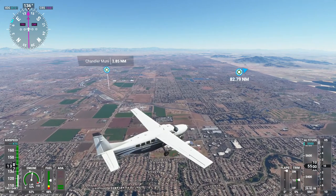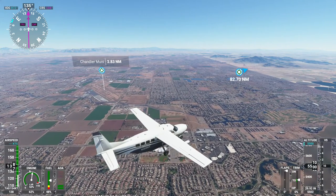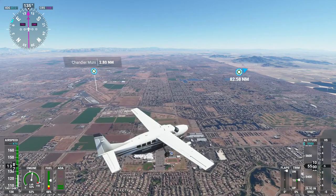It's pretty easy to see satellite photo seams in Flight Simulator. I'm hoping they'll do something to make those transitions a little smoother. It definitely looks unusual — you wouldn't expect the dirt to go from brown to tan like that. Chandler Muni — another local airport. I see some water down there.